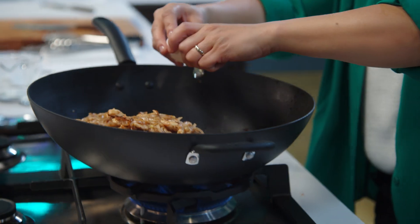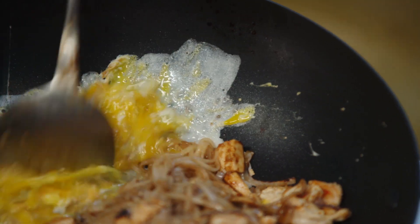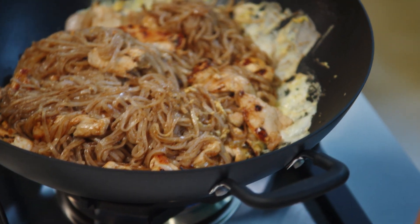Stir-frying — don't just throw it all in at once. Take your time to build those flavors. All Thai dishes aim to balance spicy, sweet, salt, and sour. Pad Thai is no exception.